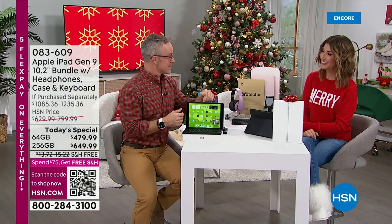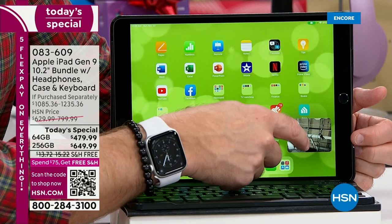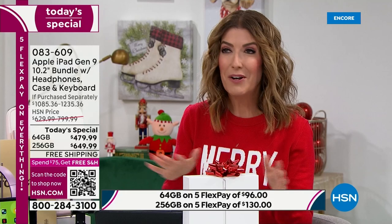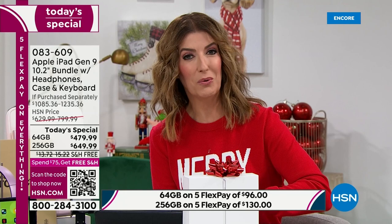Who is getting a new Apple iPad for Christmas? By the way, these are brand new, right out of the box. We've got so many great reasons to shop for it here at HSN. You're getting an HSN exclusive — no one has this bundle. We have all the colors, all these fun accessories, interest-free payments on your major credit card of choice — that's called FlexPay — and HSN financing.